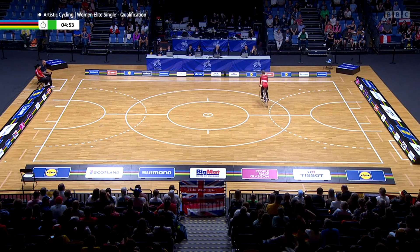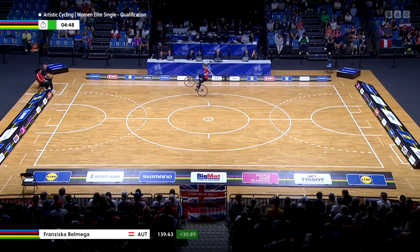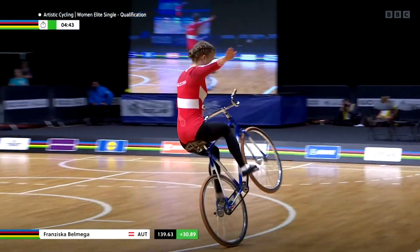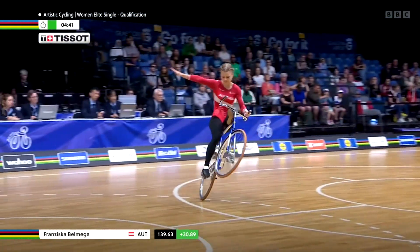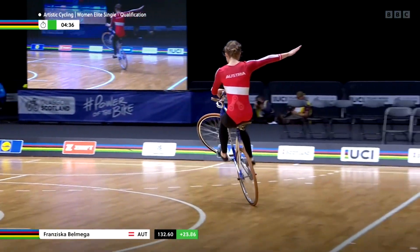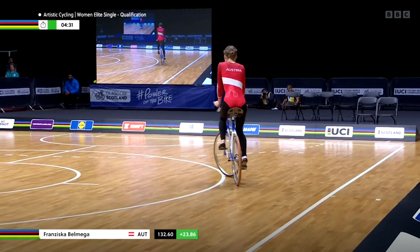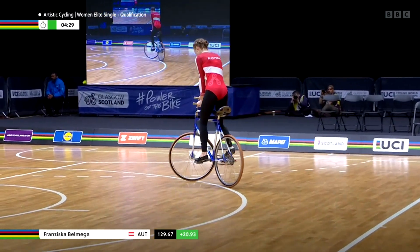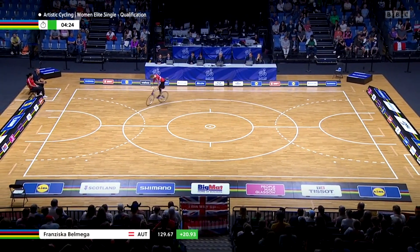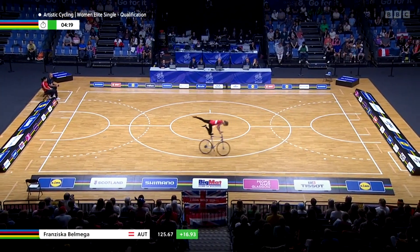She had already started but time is running and still she's going to repeat it. The fall will cost two points. She's showing the next figure — and another fall. So the first two figures will not get into the final score; almost 10 points are gone.